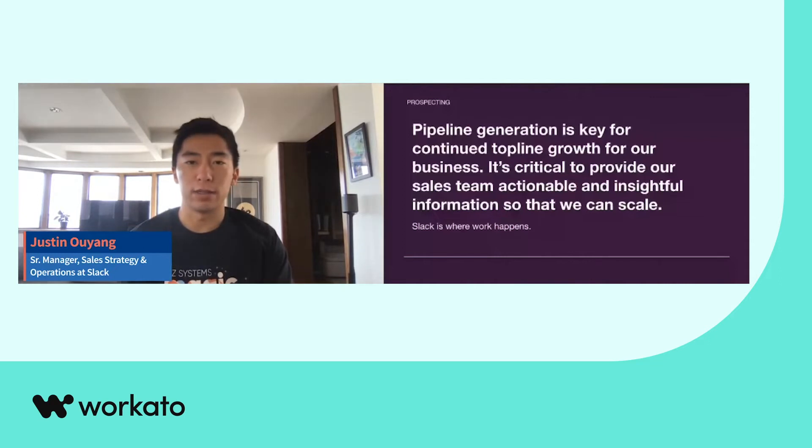Lead generation is key for continued top-line growth for all businesses. What's unique to Slack is that we have a go-to-market model that includes self-serve free and trial teams. It's critical to provide our sales team actionable and insightful information so that we can scale effectively. We really wanted to reduce the burden of prospecting across the entire sales territory and maximize field capacity for selling. The problem was that different users lacked the data they needed to prioritize their prospecting efforts. Some developed ad hoc solutions using piecemeal information scattered across various systems, missing key signals and being used inconsistently across teams and segments.